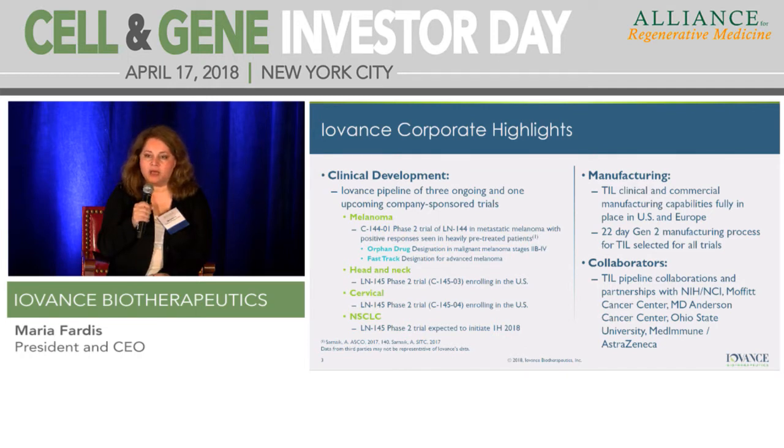In the case of melanoma, we have both a fast track and an orphan drug designation awarded for the product. In the case of head and neck, we started our phase two study in 2017. We presented preliminary data as part of a round of financing in January of 2018, and our cervical study with LN145 is also ongoing. We started patient dosing in September of 2017 as well. We now have our study in non-small cell lung cancer active.